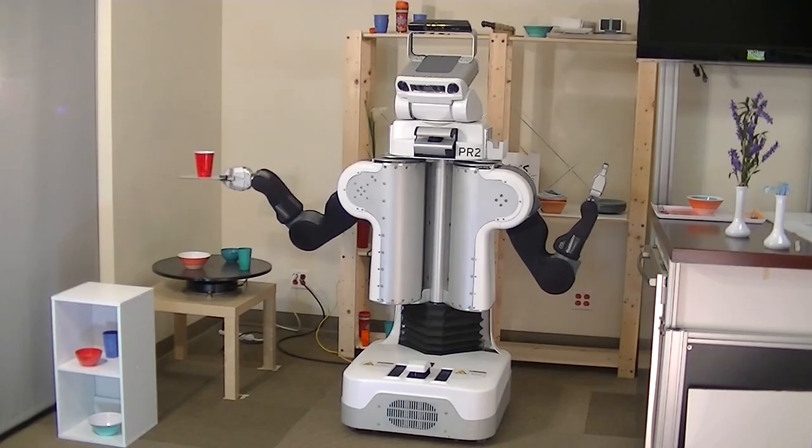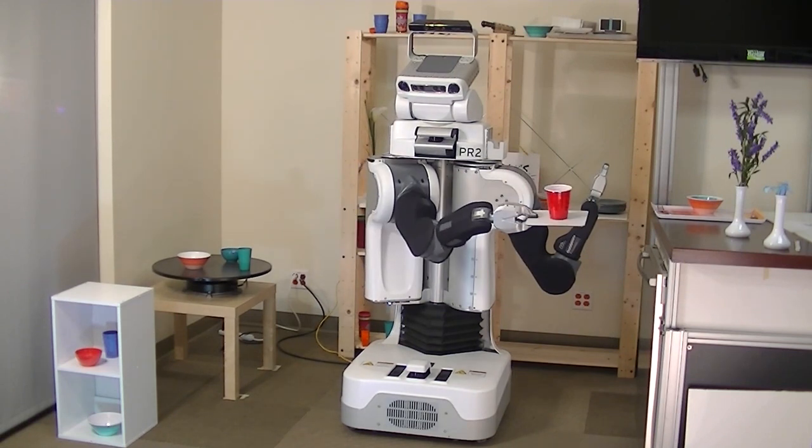I'm Tobias Kunz, a PhD student from Georgia Tech. During the last three months at Willow Garage, I worked on quickly transporting objects on a tray without them falling off. This capability is important for robots to execute delivery or butler tasks at home in a timely manner.